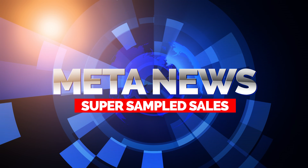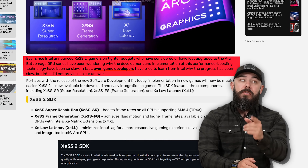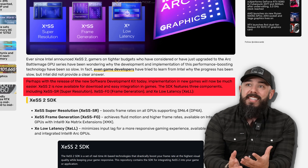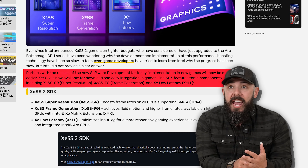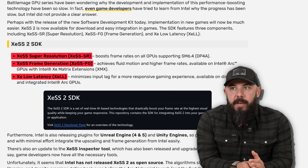Intel is finally going to launch the XeSS 2 SDK. This is big — maybe this is what the new CEO will be championing. This is a lot of frame generation. We've got some AI stuff also opening up tools for developers. Intel is very good about developer tools and trying to put them in the right hands. XeSS 2 is now available for download and easy integration in games. You've got three components: XeSS SR — super resolution — frame gen, and XE low latency. Intel gets to now hopefully compete more on the frame generation side of things.